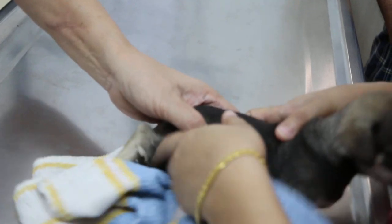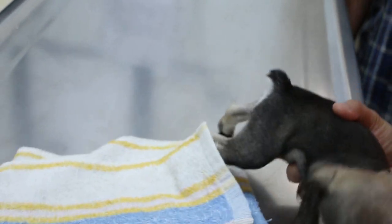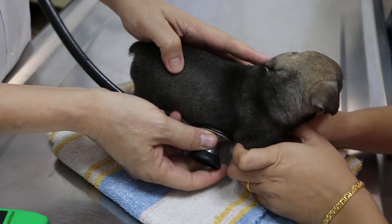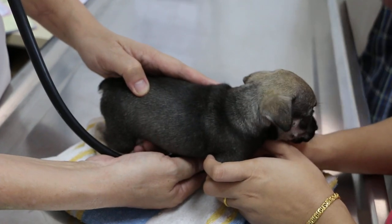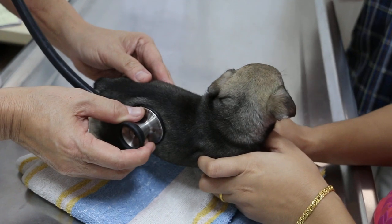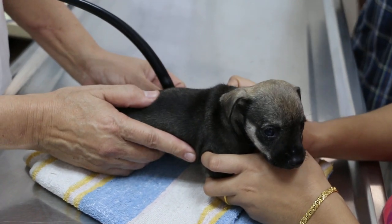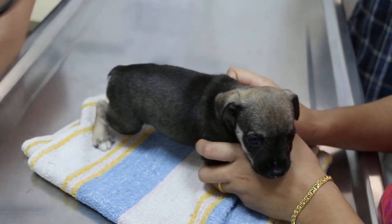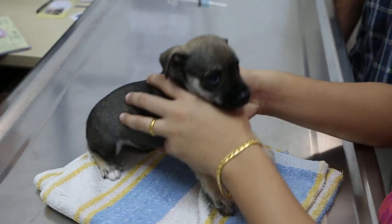If you want to feed milk, you have to be careful as it can cause diarrhoea. If you do give milk, dilute it and add it to the dog food. Actually, she told me to soak the dry food — that's the best. At this stage, it doesn't need milk anymore. All right, so next week for the microchip.